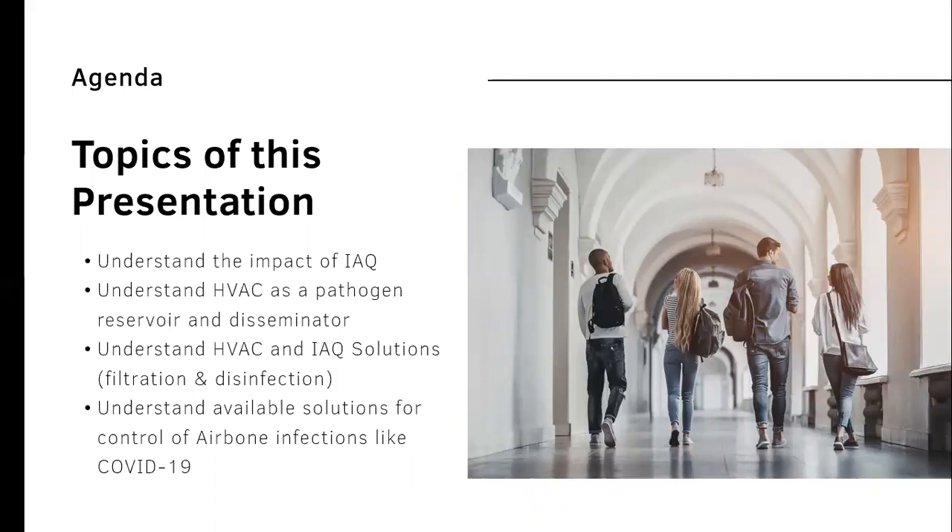The topics of this presentation are going to be high level and require deeper discussion about your facility and your goals. Today we're going to help you understand the impact of indoor air quality, understand how your HVAC system plays a role as a pathogen reservoir and disseminator, understand how HVAC systems and indoor air quality solutions are a combination of solutions including filtration and disinfection, and better understand the available solutions for control of airborne infections like COVID-19.